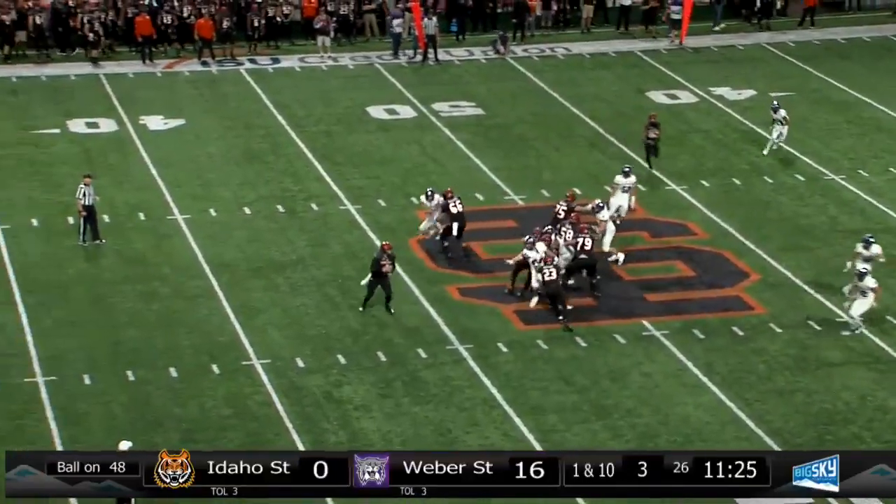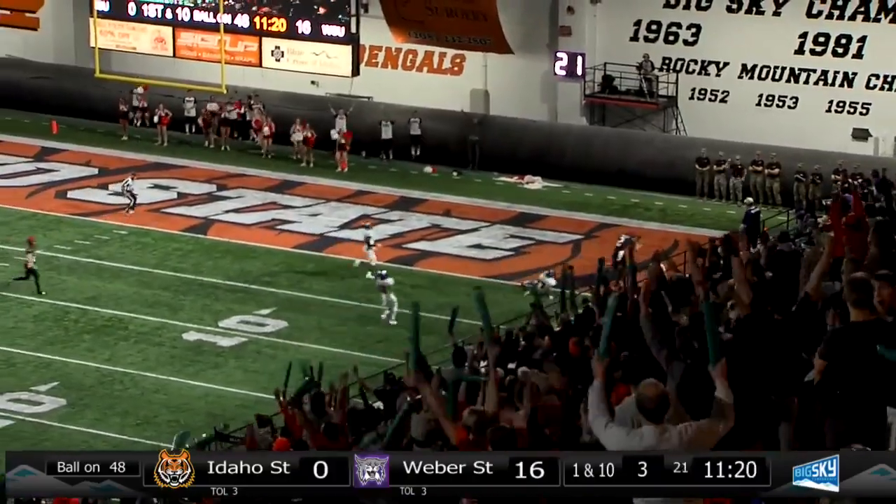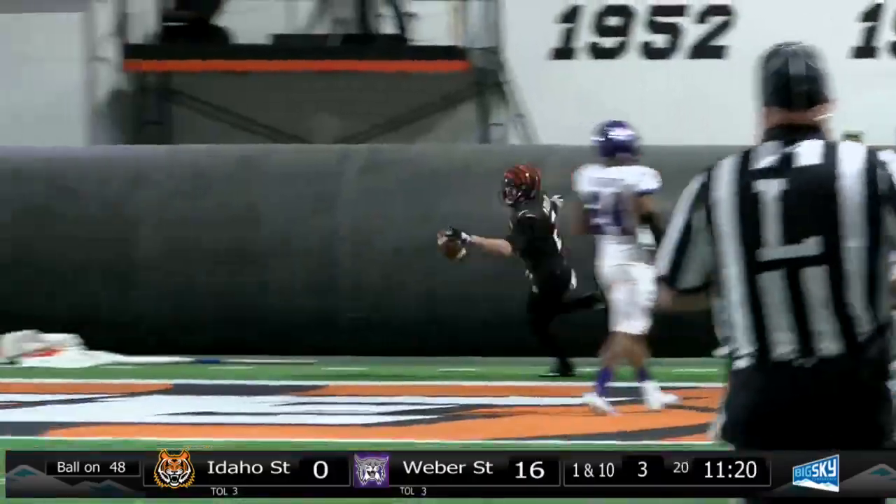Bengals in Weber territory. Guller play-action fake, sets, he goes deep for his brother in the end zone — touchdown! Mitch Guller!